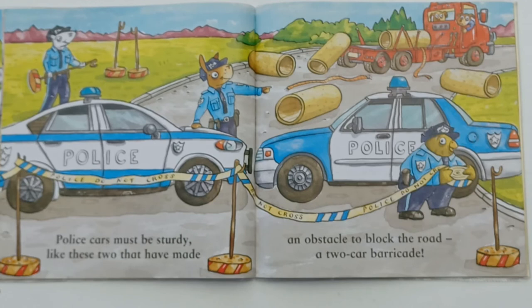Police cars must be sturdy, like these two that have made an obstacle to block the road, a two-car barricade.